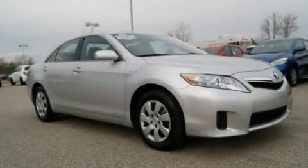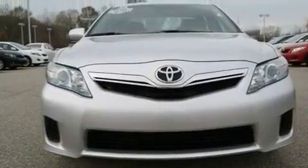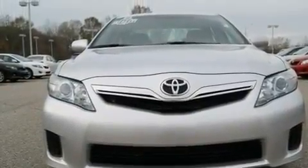This is a 2010 Toyota Camry Hybrid. It features a 2.4-liter four-cylinder engine and an automatic transmission.